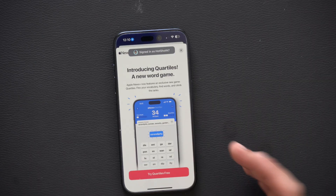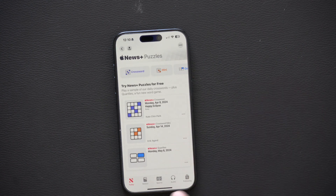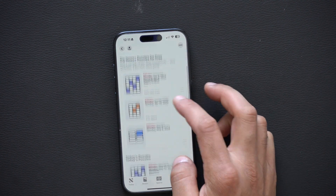In Apple News, whether you're a subscriber or not, there are now new crossword games you can play. You can locate them in the puzzles section, where you'll find all the new puzzle games — basically what you'd typically see in a newspaper, now on the app.